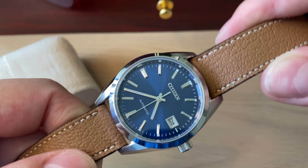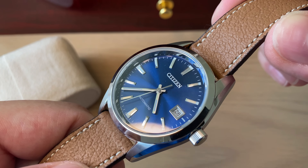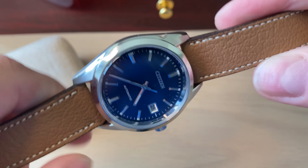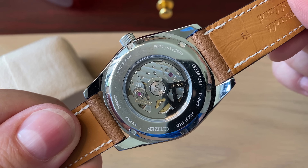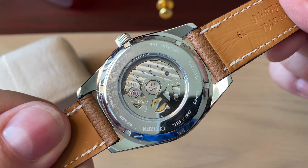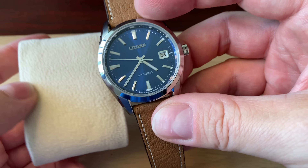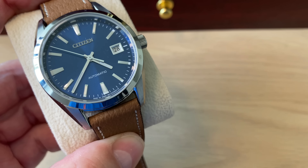Really beautiful sunburst dial with applied logo, high polish hour markings and hands. A really accurate, beautifully finished in-house Citizen 9011 movement — a real value proposition if you want a beautiful dress style watch. It's 38 to 38.5 millimeters in diameter.